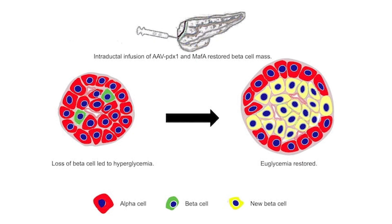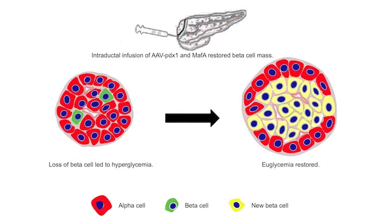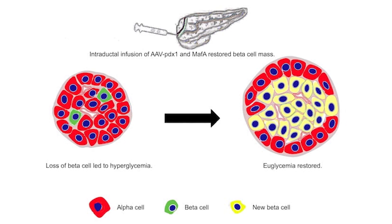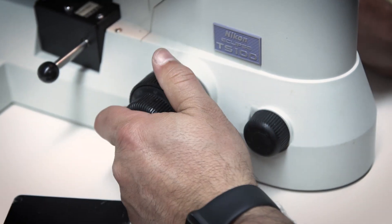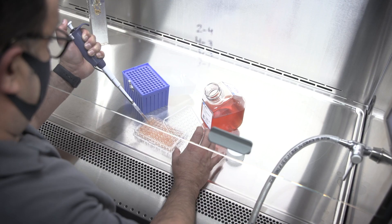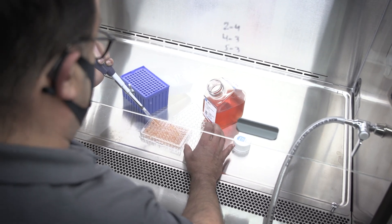Beta cells are critical for insulin. When they get lost, the alpha cell doesn't. The alpha cell is kind of like the bully big brother who goes, it's a drag, you're getting killed, but I'm not. But if you exploit the fact that the alpha cell is a heartier cell and it can do things that allow it to live, then you can essentially endow it with the ability to make insulin like the beta cell.